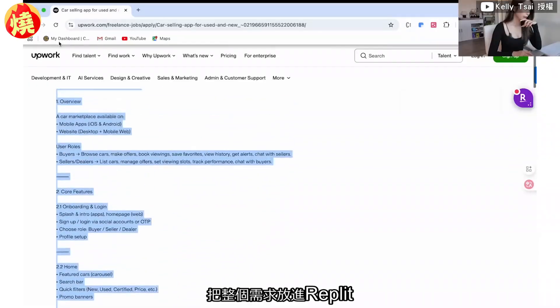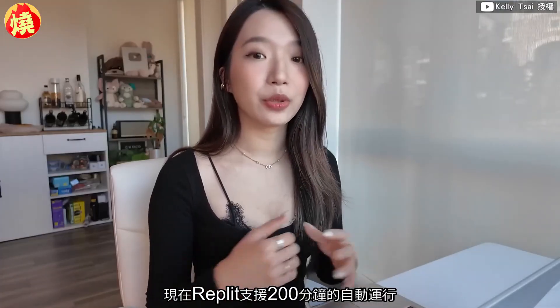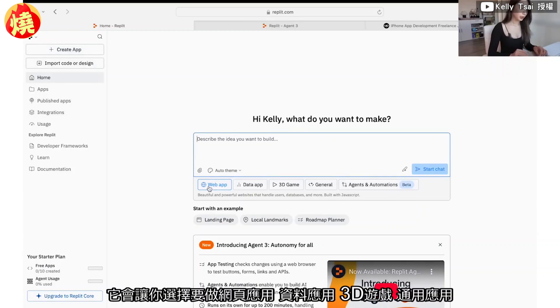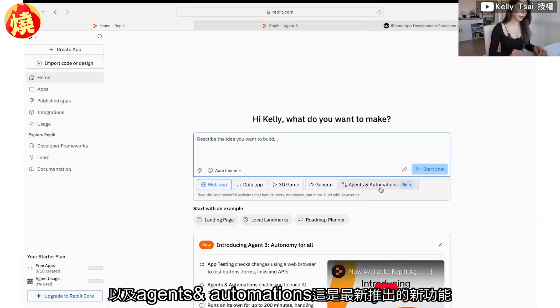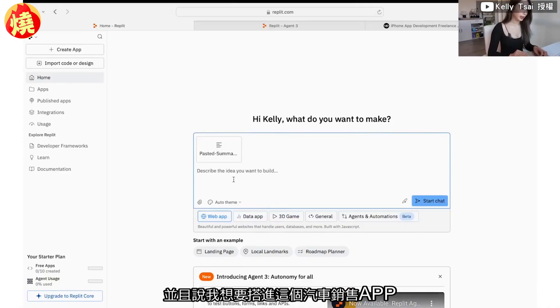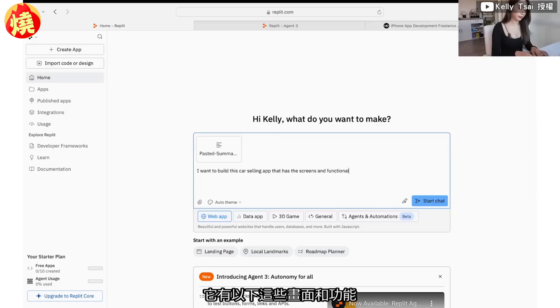So if Replit can build this app in the next couple of hours, I'd basically earn four thousand dollars without really doing anything. I'm copying the whole requirement into Replit. Since Replit now supports 200 minutes of autonomous running, I'll also test and see how long it actually takes. On Replit I choose to build a web app and paste the requirements, stating I want to build this car selling app with the screens and functionalities listed.